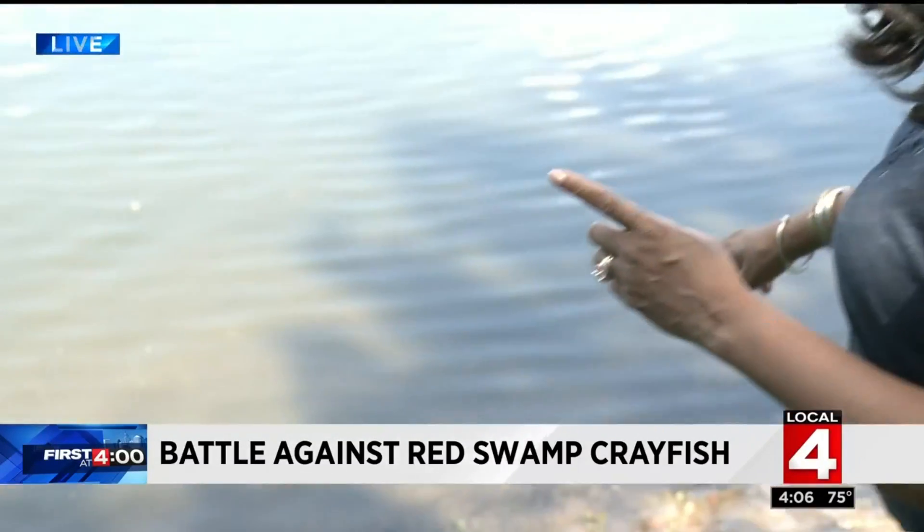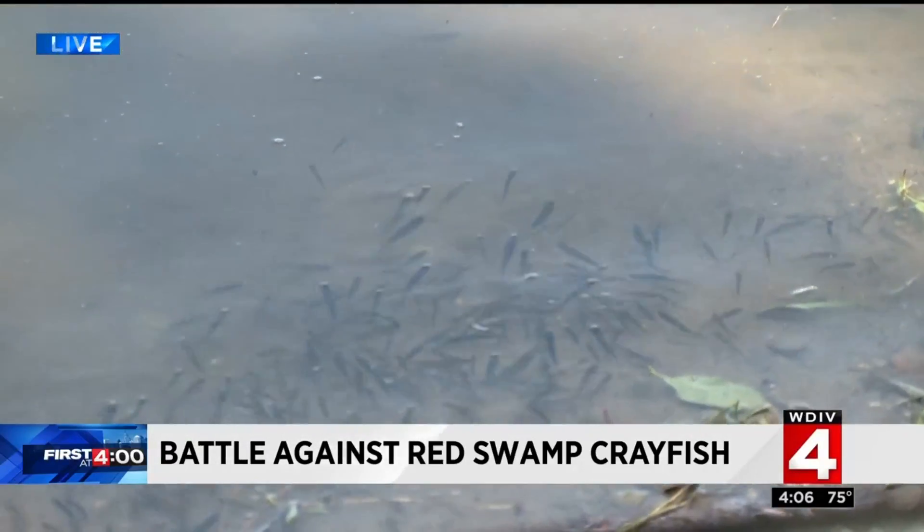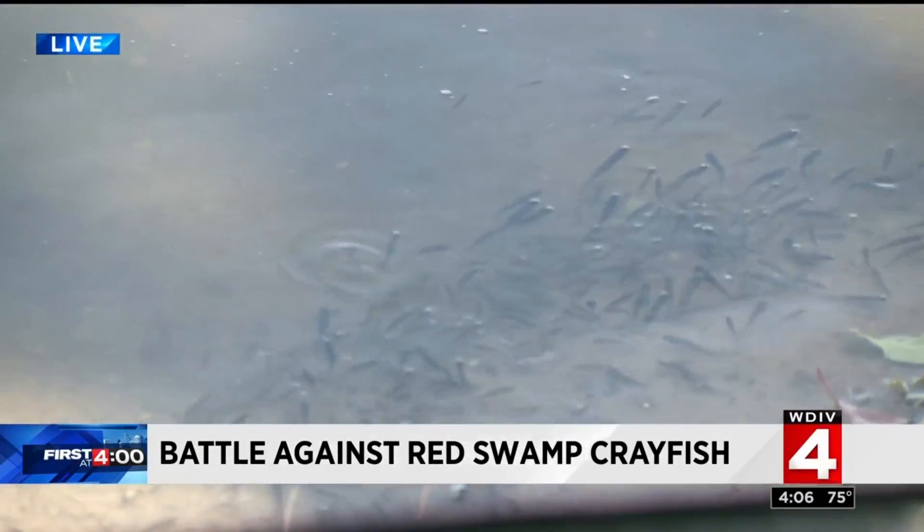These DNR guys and gals are rock stars. They really are our first defense against these invasive species that can really wreck our environment as well as our economy. You can see these fathead minnows — some of them are actually jumping out of the water, trying to get away from this chemical that's being pumped in.